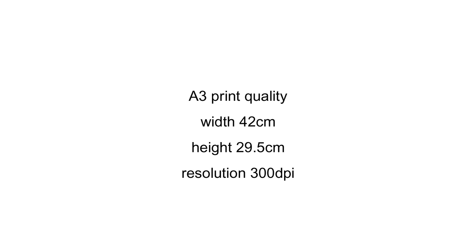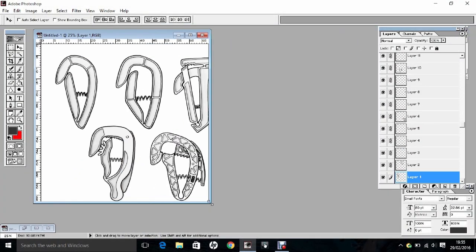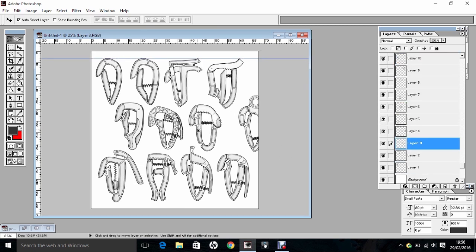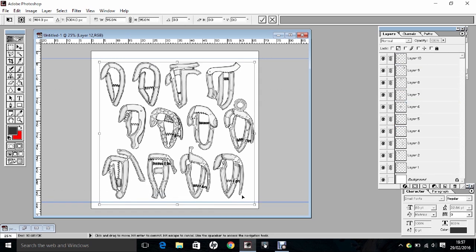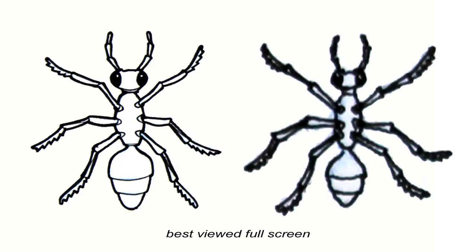I prepare my portfolio sheets at A3 print quality in Photoshop, because this is probably the largest they will ever need to be. I save each sheet with A3 in the title so it's easy to find. Then, if I ever have to submit my portfolio in a different size or format, prepare a PowerPoint presentation, or upload images to a website, it's easy to open this document, drag the images into the new format, and reduce the scale whilst keeping consistency and quality. Because reducing images keeps the quality, but scaling up reduces quality, so I always start as big as I will ever need to go.